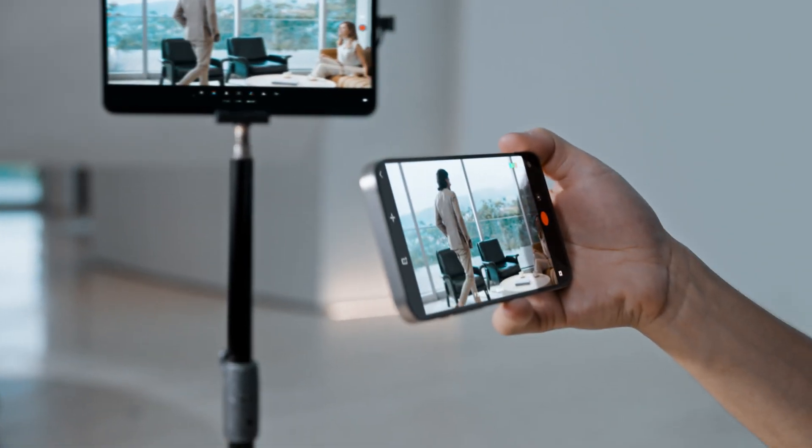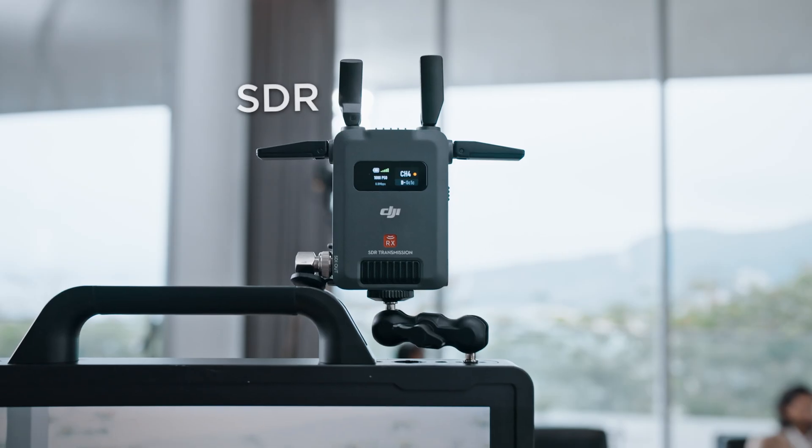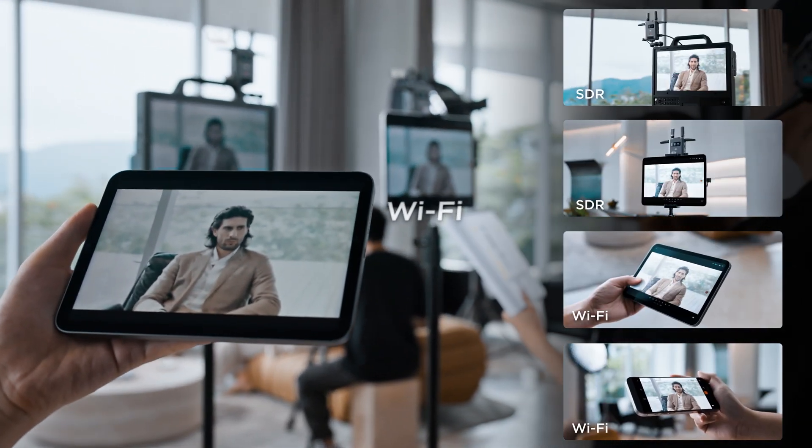The transmitter features two transmission modes. SDR mode allows an unlimited number of receivers and can operate simultaneously with Wi-Fi mode, making it ideal for multi-party monitoring.